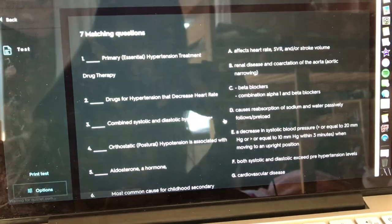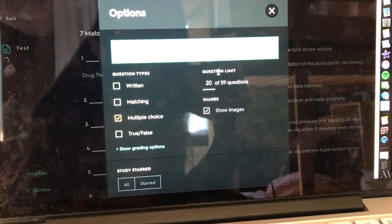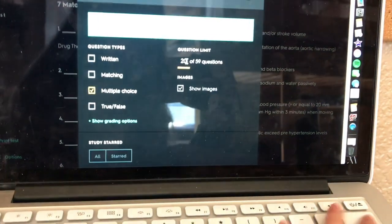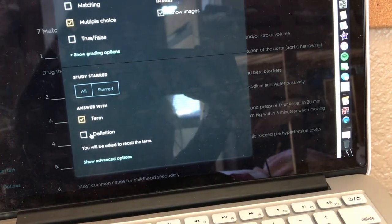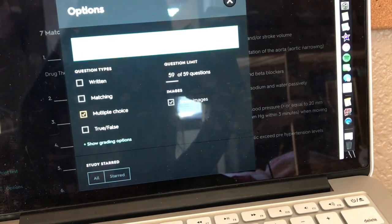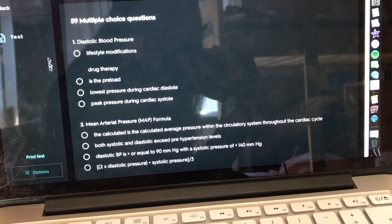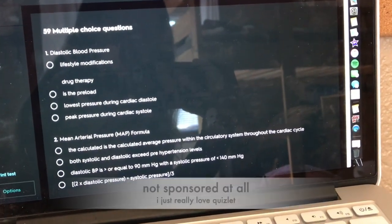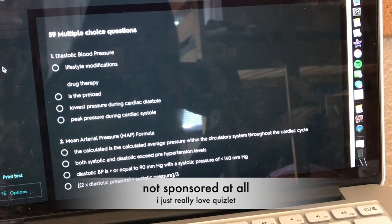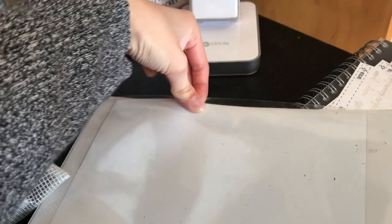I also like using the Test feature. I modify it to use multiple choice, and I always like testing myself on everything — all 59 questions — answering with the definition. At the end it shows me what percentage I got, and if I'm satisfied with the score I move on to whatever I need to do next. I just find this method better for me to study.